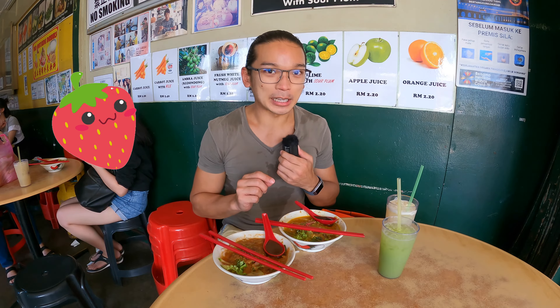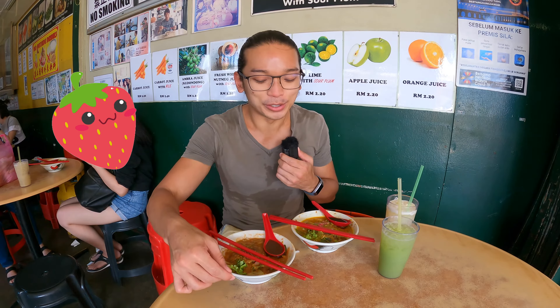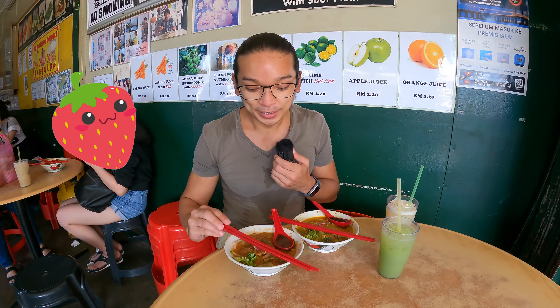I have never really tried the Siam Laksa before, but my sister told me it's really, really good — it's one of her favorites. So I'm going to try my favorite first.